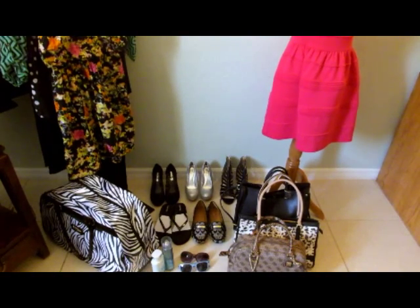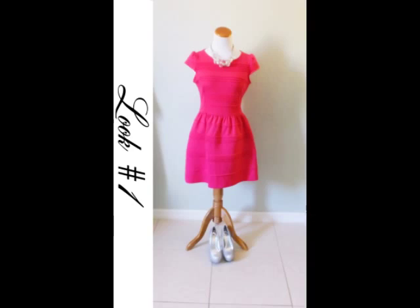This is Look One: this beautiful short cap sleeve dress — it's perfect for my body type. I'm going to complete the look by adding all silver accessories: the shoes and a silver evening clutch. This is my look for the day of the event.